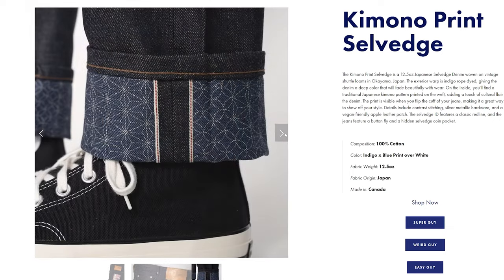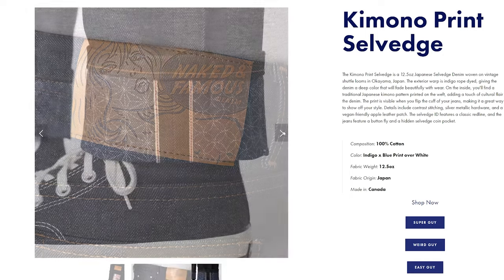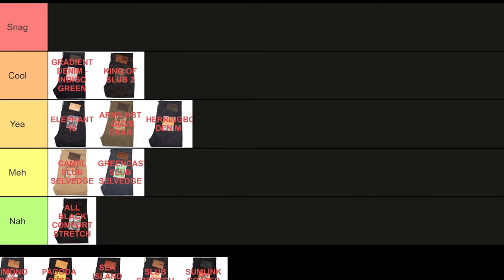Next, the Kimono Print Salvage. There's a kimono print inside, so if you like to show off your calves, more power to you. But neither the kimono print nor the denim is particularly interesting to me, so it's a meh.